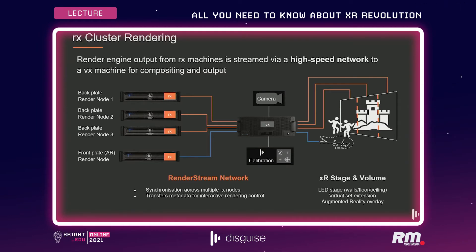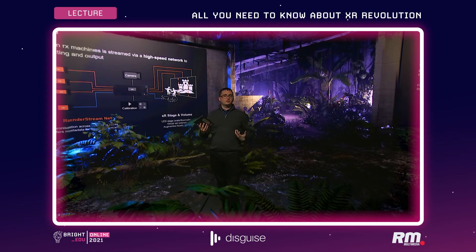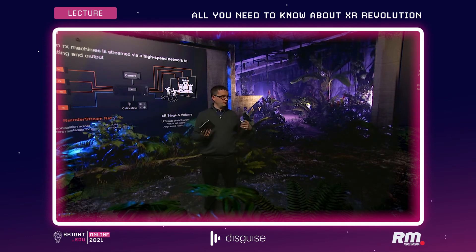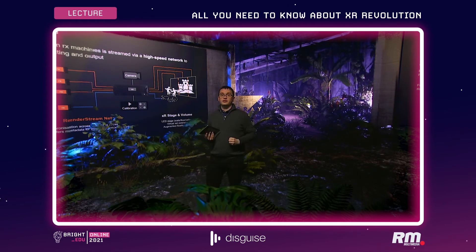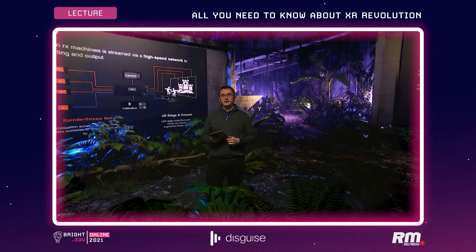The outputting nodes — the VX machines — take care of all the color matching and color balancing. Disguise has built powerful workflows to handle all of that, including our own calibration system for color, to build the color profile of the LED screen and camera pairing so that color is as seamless as possible for the viewer at home.